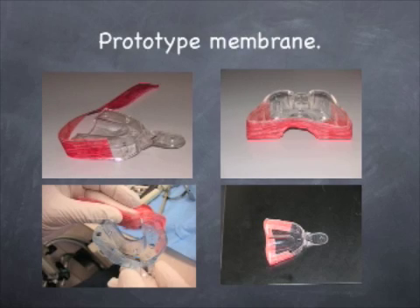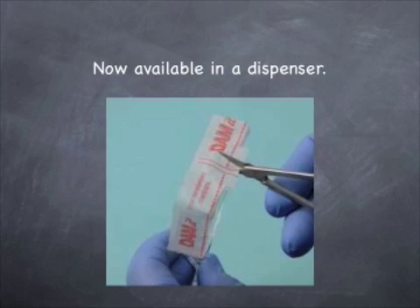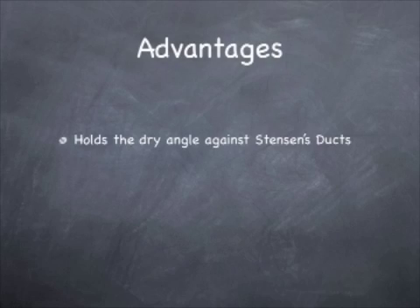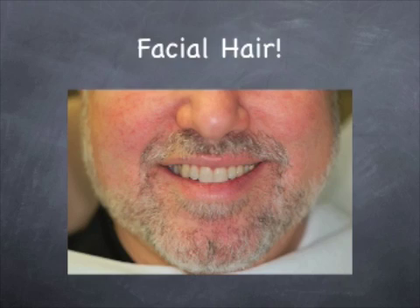The dammit membrane closes off the back of the tray, so it confines the material to the tray itself, forcing it up into the fold and around those second and third molar areas. Remember to block out your undercuts. The Danville Materials fifth hand is used to hold the lips, cheeks, and moustaches out of the way. It's great for applying fluoride, digital photography, and it's a great lip and cheek retractor.